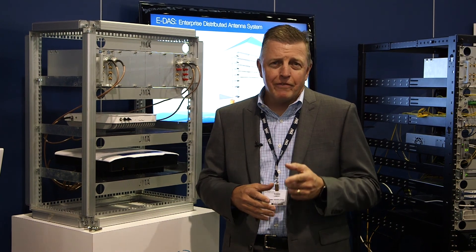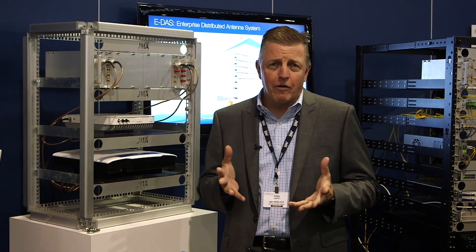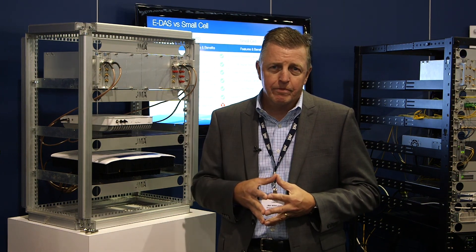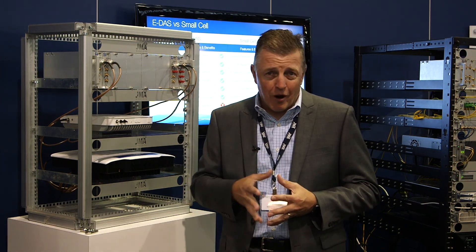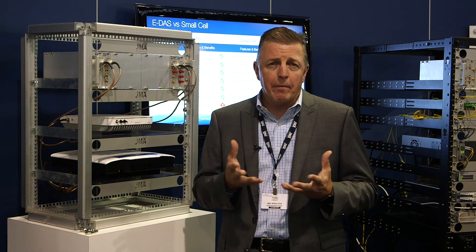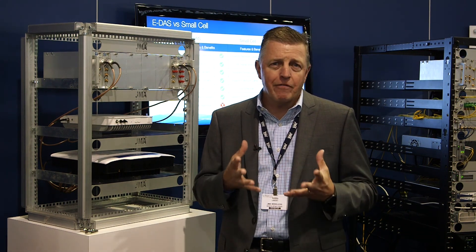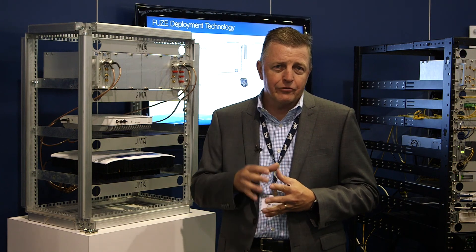In the United States we've got over 44 billion square feet of buildings that are 50,000 square feet or greater. 40 billion square feet of that has a problem with coverage and capacity for cellular. How do you solve that problem today in the United States?